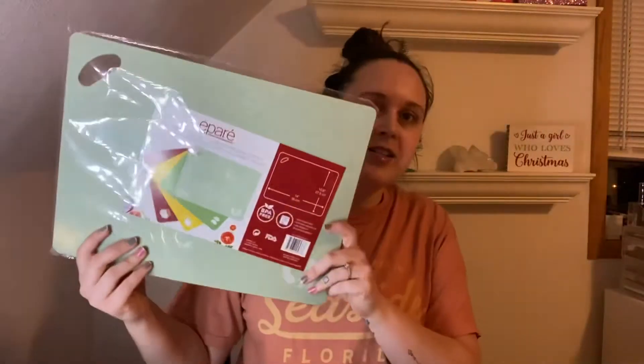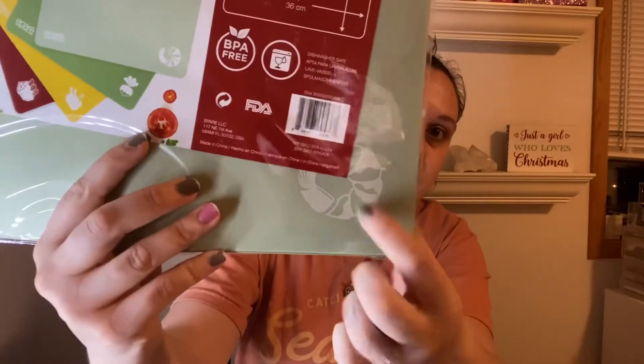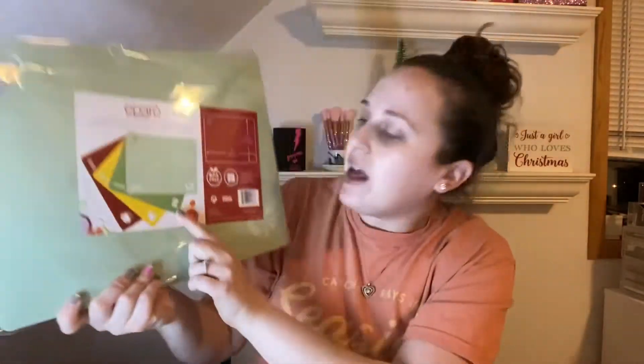The next thing I'm pulling out is a cutting board set of four. Look how thin that is. It's got little pictures on here — this one looks like it's for seafood, one for veggies, one for chicken, and one for beef. That's going to be really handy because next year I'm going to start eating healthier and trying to make more food from scratch at home, since we usually go out to eat or buy frozen dinners.